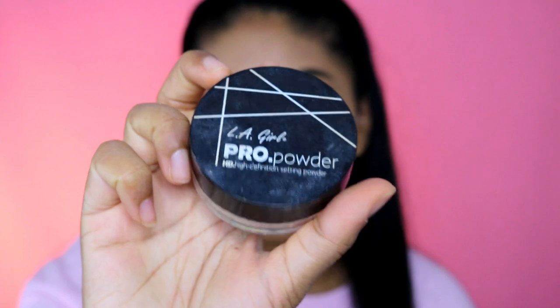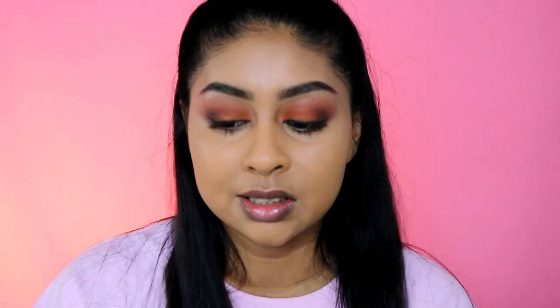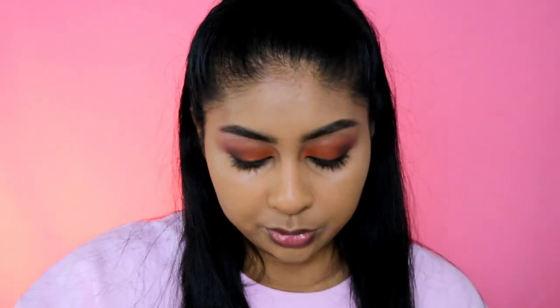For powder I'm going to be using the LA Girl Pro Powder in yellow. This is a powder I've really liked and have always recommended to you guys.